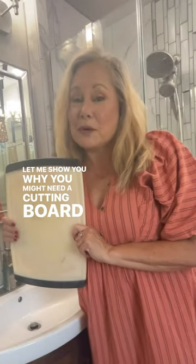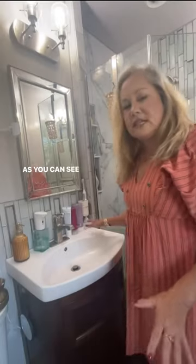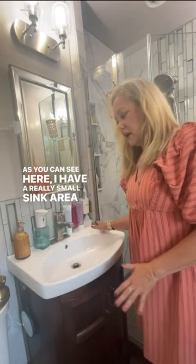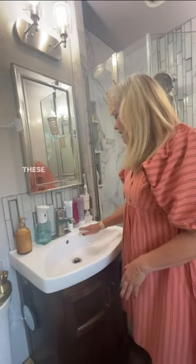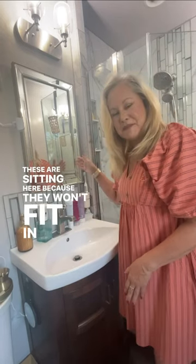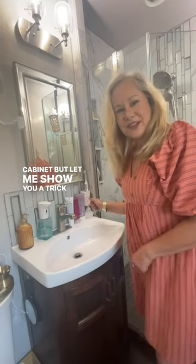Let me show you why you might need a cutting board in your bathroom. As you can see here, I have a really small sink area that doesn't have room for putting up makeup bags or anything like that. These are sitting here because they won't fit in my medicine cabinet, but let me show you a trick I use.